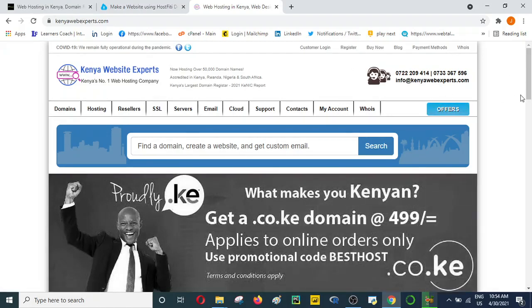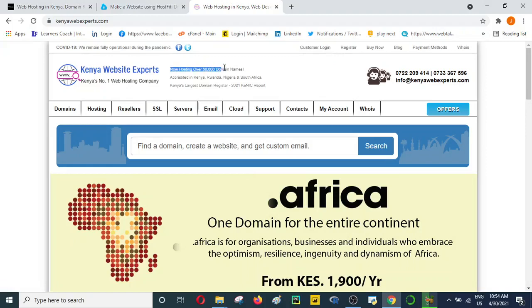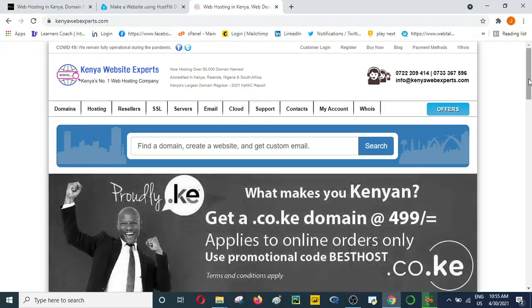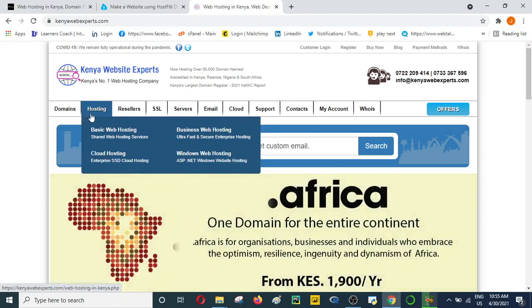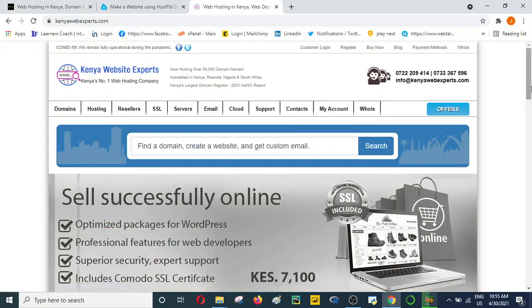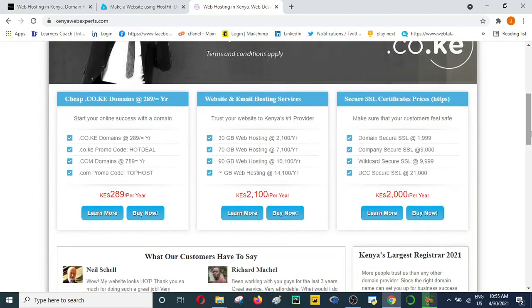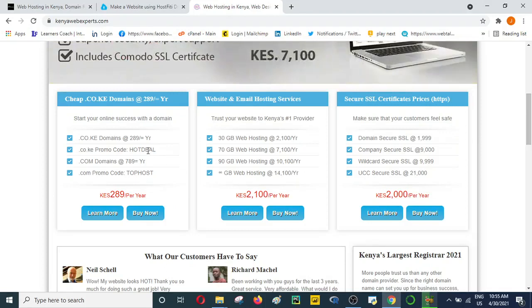To start us off, let's look at Kenya Website Experts. This is one of the hosting companies in Kenya that has been around for quite a while. They have over 50,000 registered domains, which shows they have a large clientele who prefer their services. They offer domains, domain transfers, hosting, cloud hosting, web hosting, business hosting, reseller domains, SSL certificates for security, email, and more.